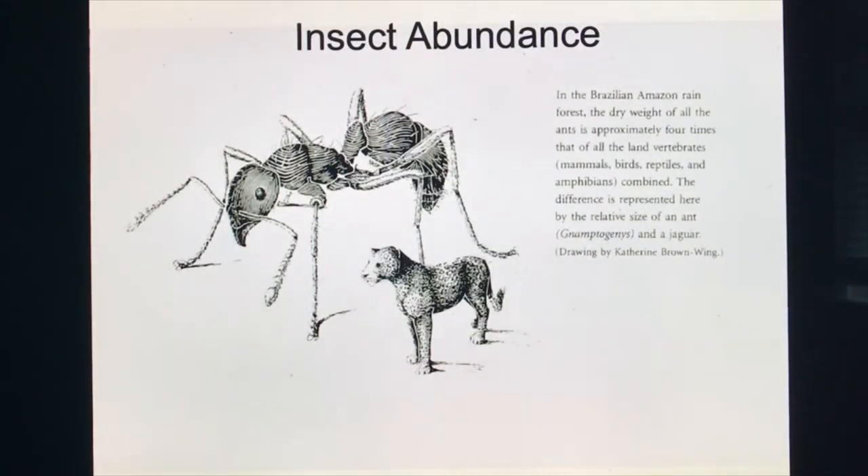How abundant are insects? If we went to the Brazilian Amazon rainforest and collected all the vertebrate animals in a square mile — all the fish, birds, reptiles, and mammals — and weighed them, then found and weighed just the ants alone, not the caterpillars, not the butterflies, not the beetles — just the ants — those ants would weigh four times as much as all the vertebrates combined. That's how abundant insects are.